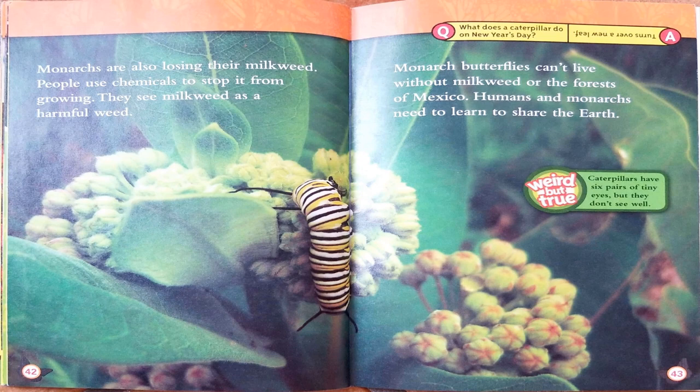Monarchs are also losing their milkweed. People use chemicals to stop it from growing — they see milkweed as a harmful weed. Monarch butterflies can't live without milkweed or the forests of Mexico. Humans and monarchs need to learn to share the Earth. Weird but true: caterpillars have six pairs of tiny eyes, but they don't see well. Here's a joke: what does the caterpillar do on New Year's Day? It turns over a new leaf!